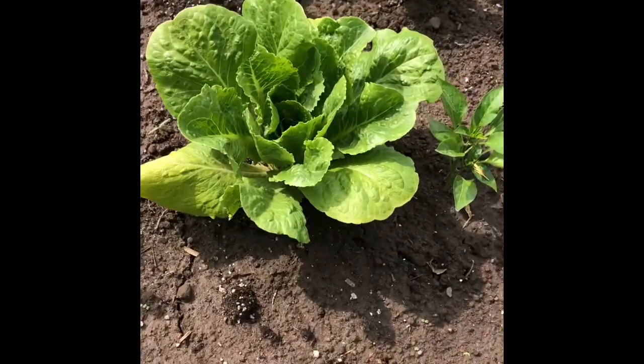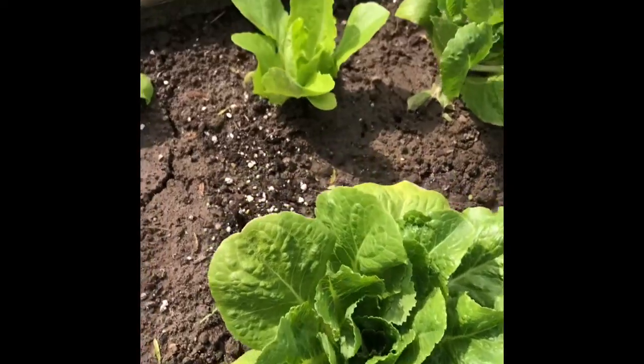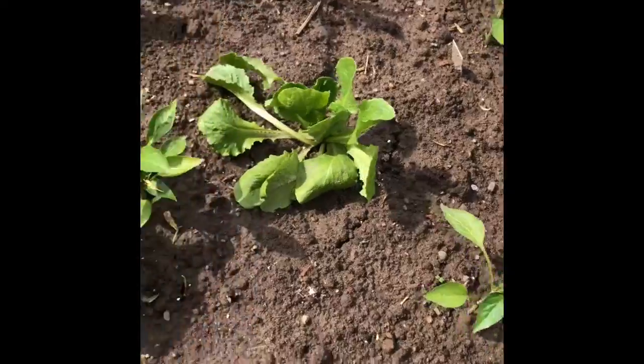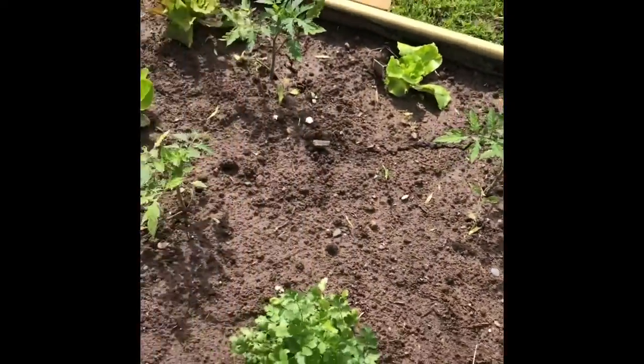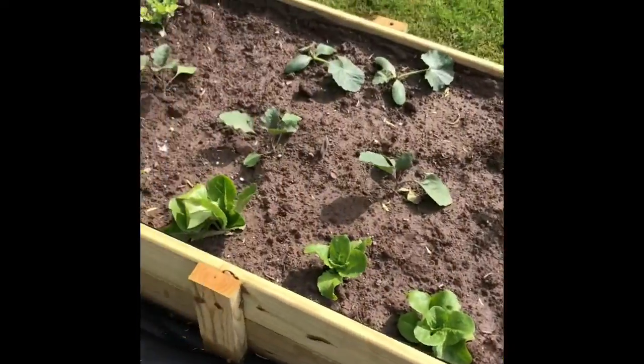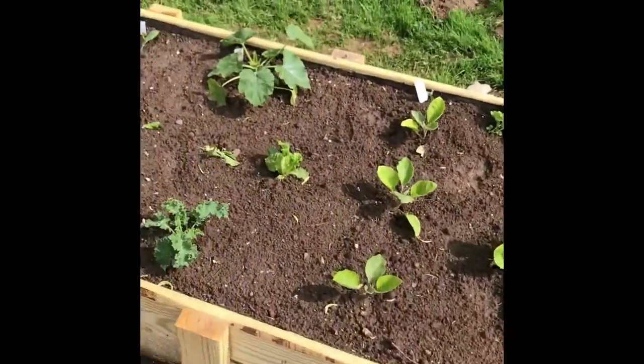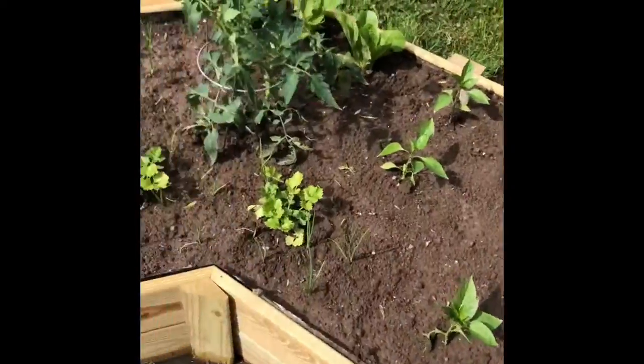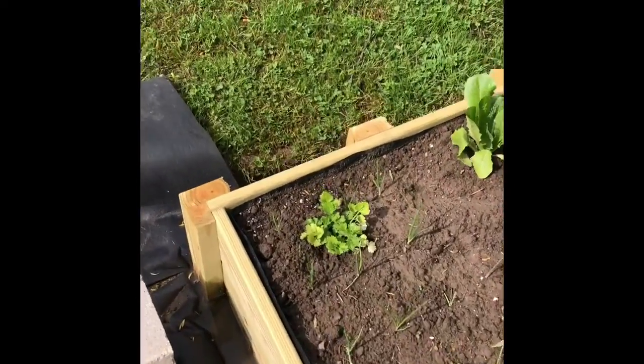Look at how big that lettuce is — it started so teeny last week, smaller than that, and look at how big it is already. All this rain has been so good for my vegetable garden. Lots of vegetables. Just wanted to give you a quick little update on how everything's looking. I'll show you every week when I come down and take care of it.